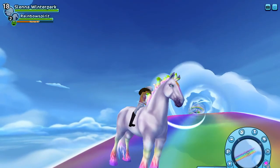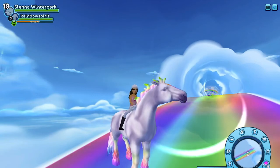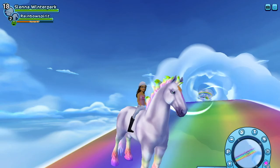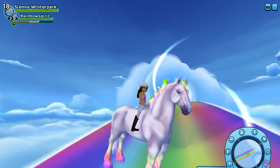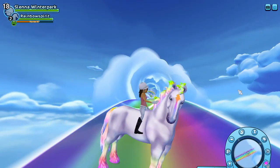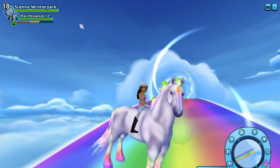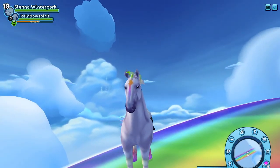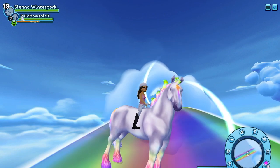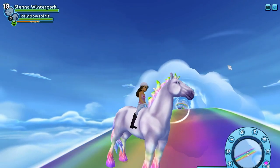Thank you all so much for watching! I hope you enjoyed this video and I hope you guys were able to get one of these amazing Jorvik Wild color-changing horses — they're so much fun and so pretty. I really love this magical rainbow coat. Comment down below what color you got! And I need help thinking of a nickname, because Rainbow Spirit is just way too long. I'm thinking of Dove, but she doesn't look like a dove — so if you have any cool rainbow names that symbolize Rainbow Spirit, please comment below. Thank you all for watching and I'll see you in my next video!